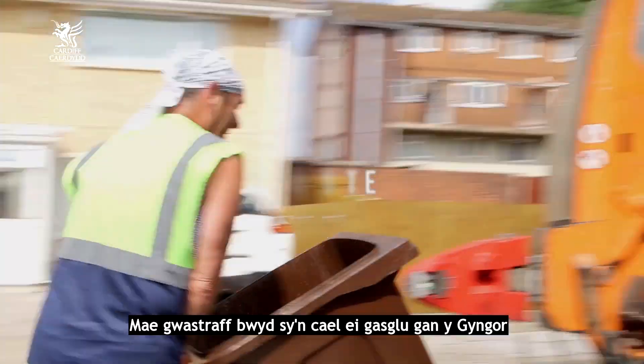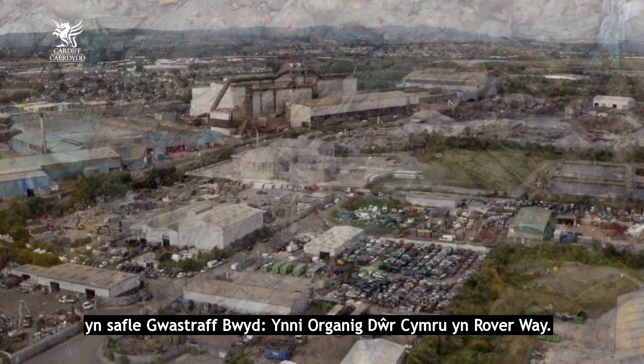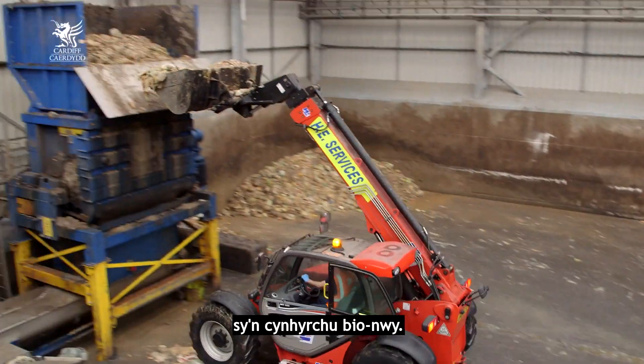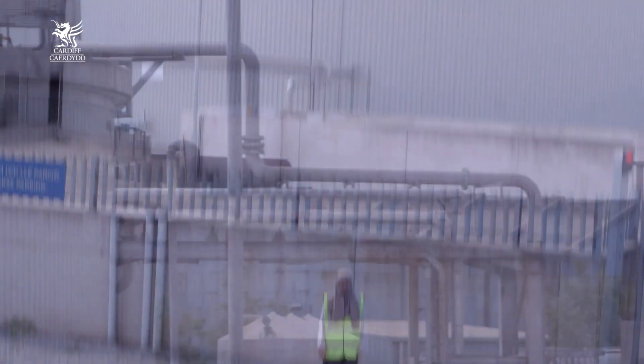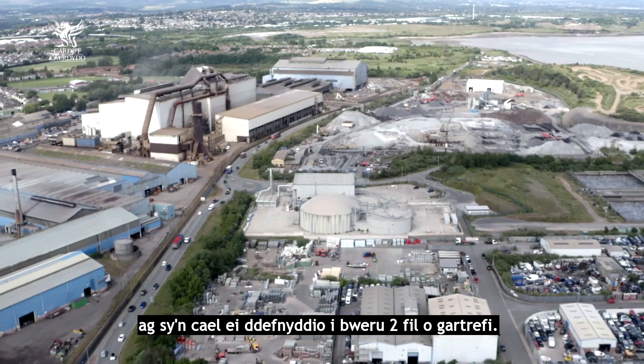Council collected food waste is processed at Welsh Water's Organic Energy Food Waste Site in Rover Way. It's done through a process called anaerobic digestion, which produces biogas. This gas is then used as a fuel to produce heat and electricity, and it equates to the same amount of energy used to power 2,000 homes.